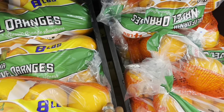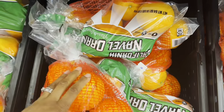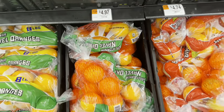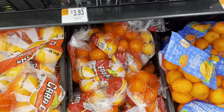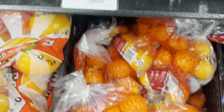These oranges are big — I don't want them that large. This bag is $4.97. If they're $0.98 a piece, this bag has six, so that's a dollar less than buying them individually. They also have blood oranges over here — these are really good if you've never tried them. They're $3.93 and there are eight in the bag.